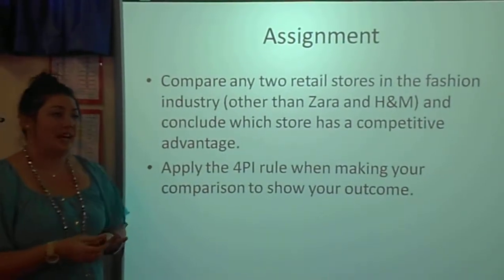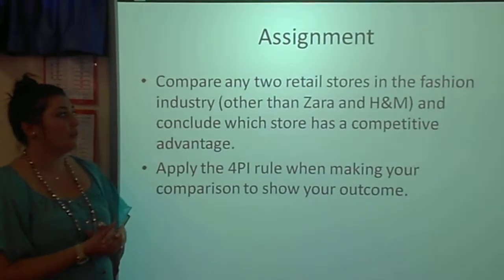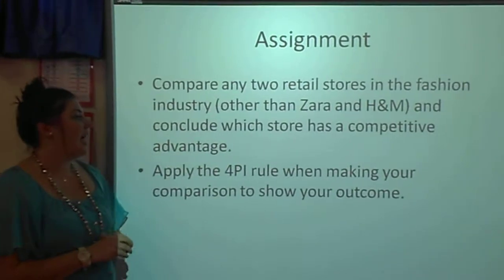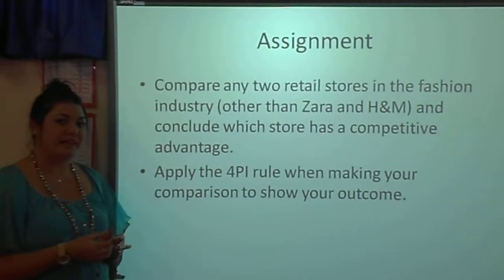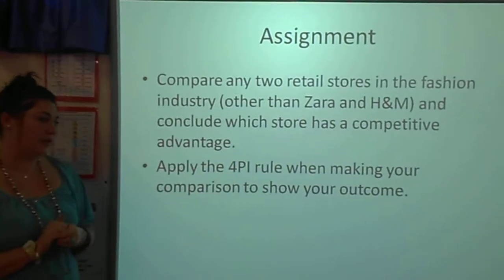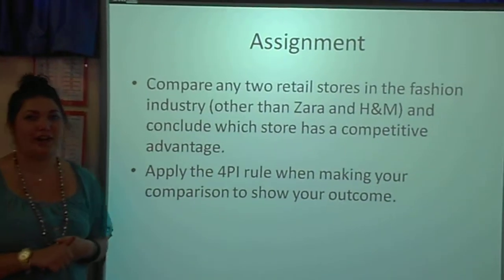So for your assignments, please compare two retail stores in the fashion industry, other than Zara and H&M as they have been covered, and conclude which store has a competitive advantage. You can apply the 4PI rule when making your comparison to show your outcome.